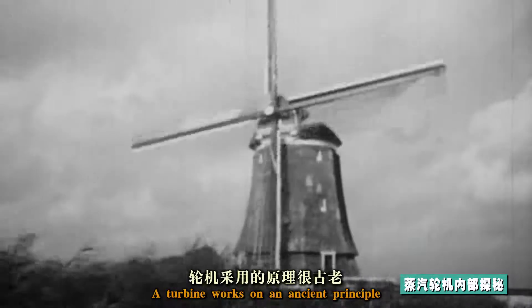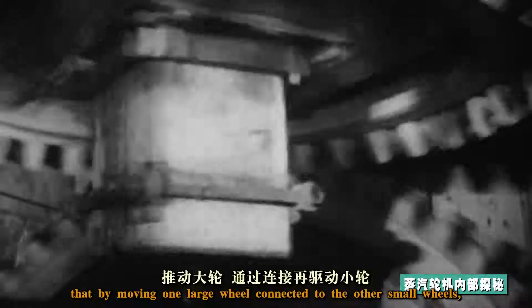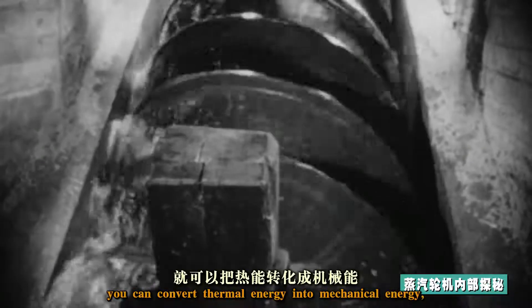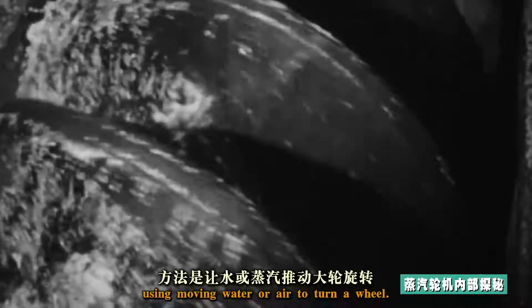A turbine works on an ancient principle: by moving one large wheel connected to other small wheels, you can convert thermal energy into mechanical energy using moving water or air to turn a wheel.